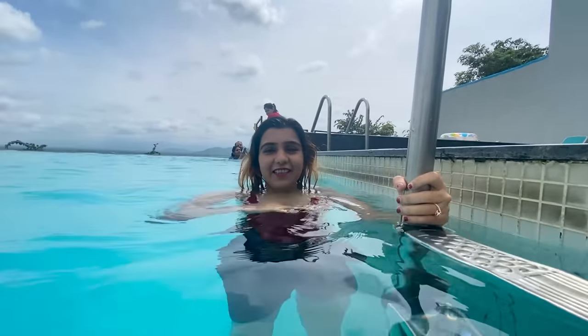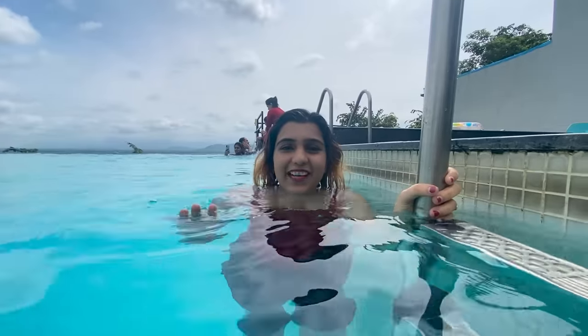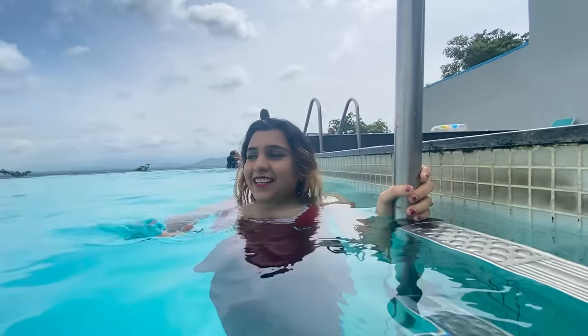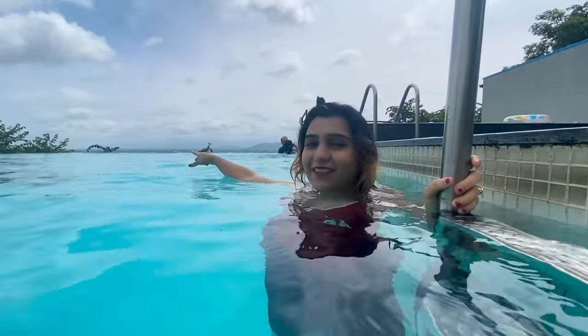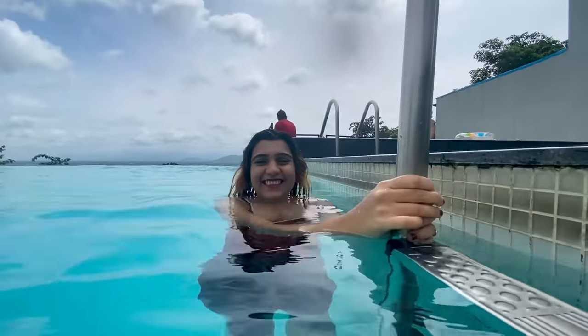We have come to the infinity pool. It's 5 feet deep and my height is about 4 feet level, so if I put my feet down I'll get water up to my head. I click on the infinity view — it's a great experience.